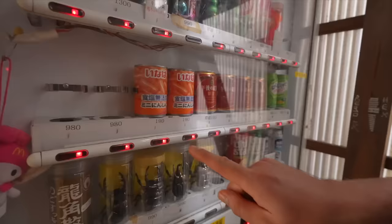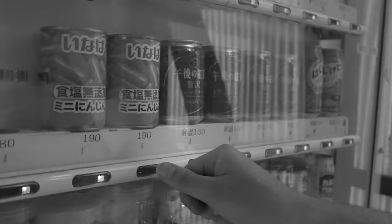Chalupa — they have mini carrots! They have mini carrots in a can. There are more vending machines back there. I even translated it to make sure they weren't sausages, and it says mini carrots. 190 yen for mini carrots. Oh no — it returned our money. No mini carrots.